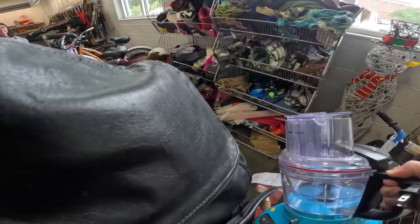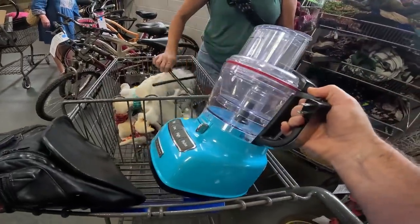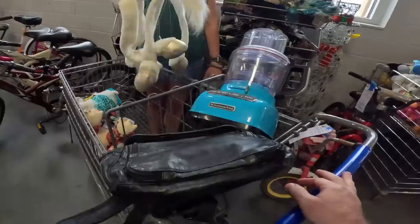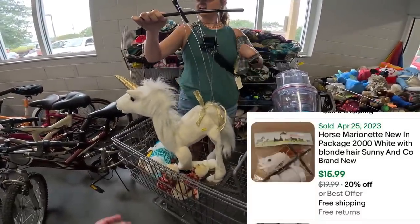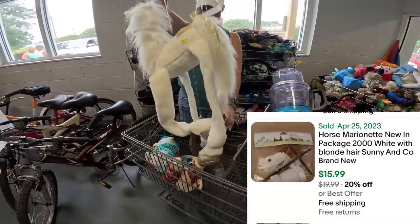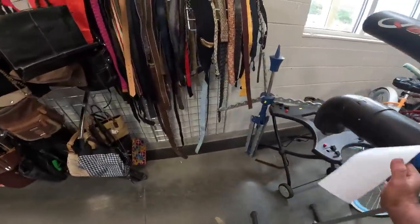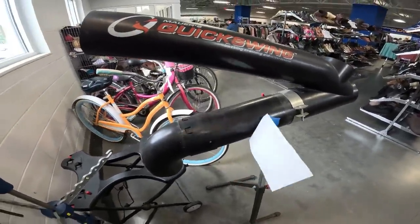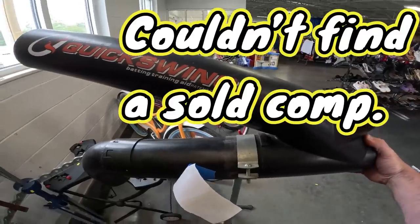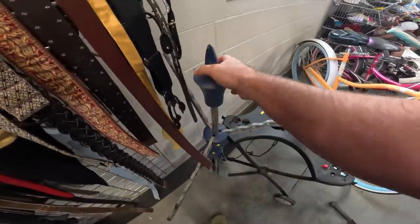Checking out someone's cart — there's a KitchenAid mixer missing the blade. There's also something like a Pop-O-Matic — that's pretty cool. And there's a Quick Swing bat trainer, though it's missing something. They've got some weird contraptions here today.